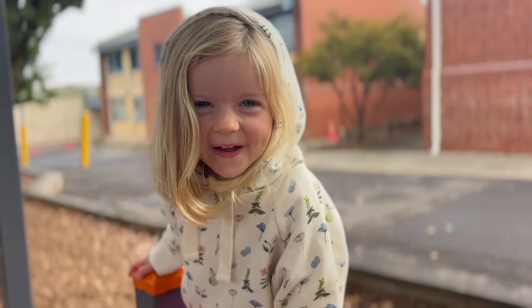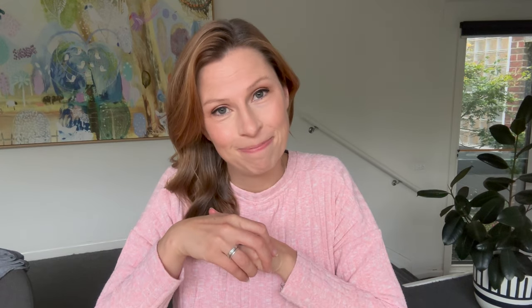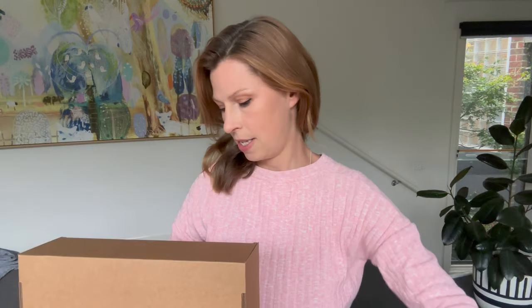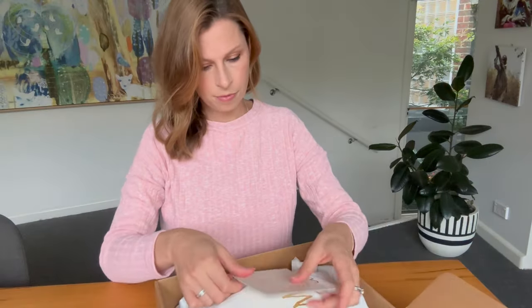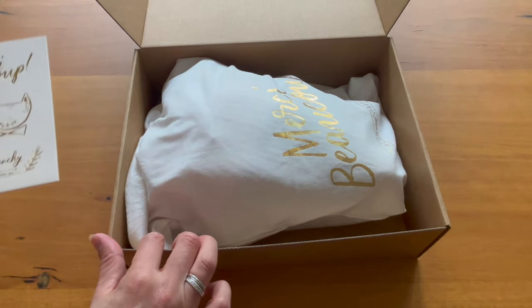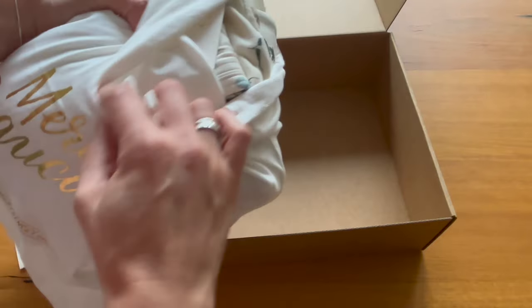Most importantly, whether they get the tick of approval from my fussy three-year-old who is very particular about what she does and doesn't wear. This box is beautiful. The first thing I notice is zero plastic so far. This bag is material and I can feel no plastic in there.